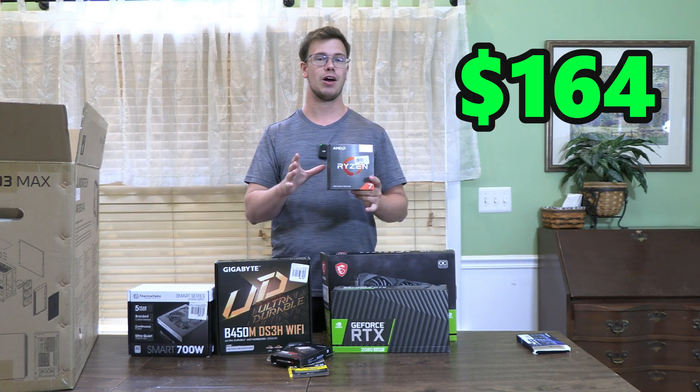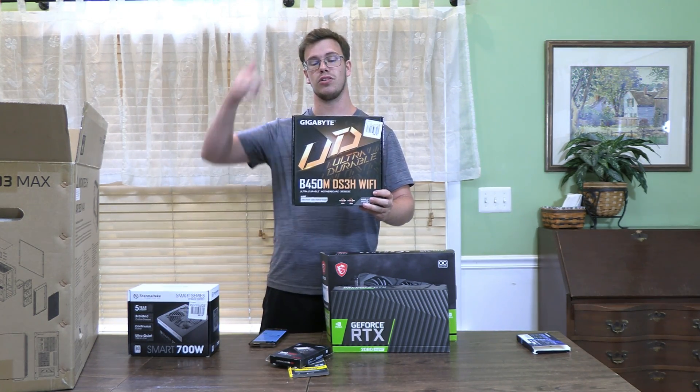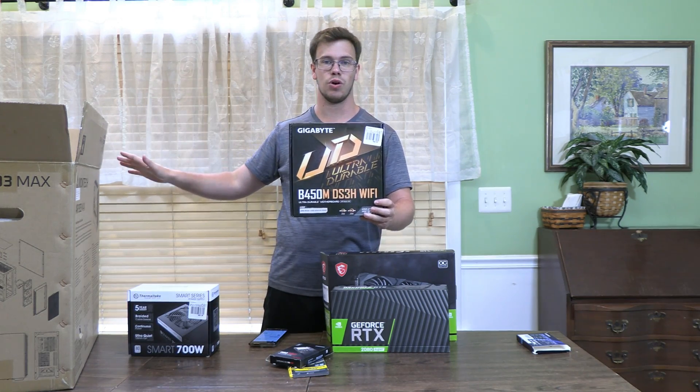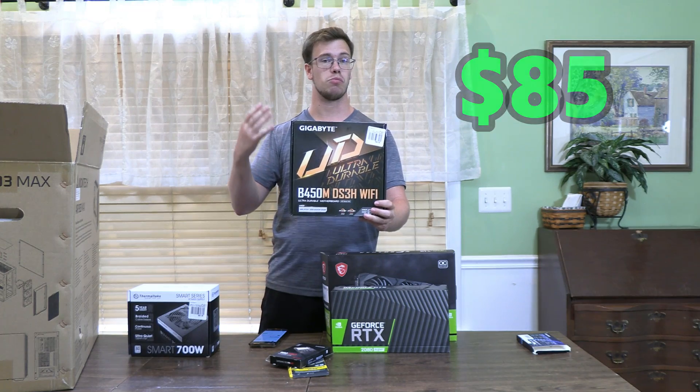For our motherboard, we got the Gigabyte B450M. This has got Wi-Fi included, it's got 1 gigabit Ethernet, and this has everything you really need for a motherboard without any fancy stuff to it, with a cheap price of $85. This is honestly going to be perfect for our build.